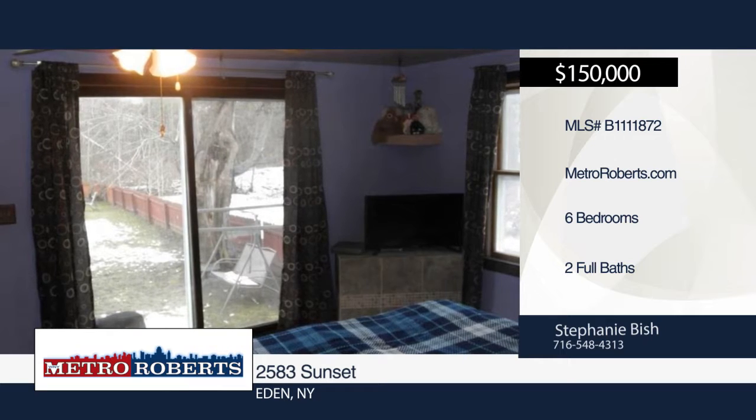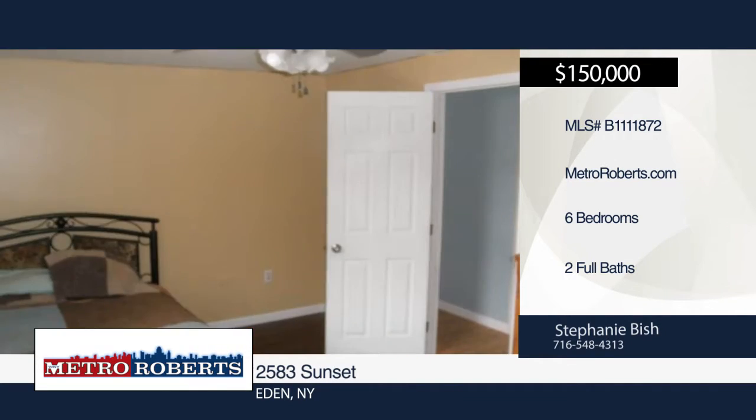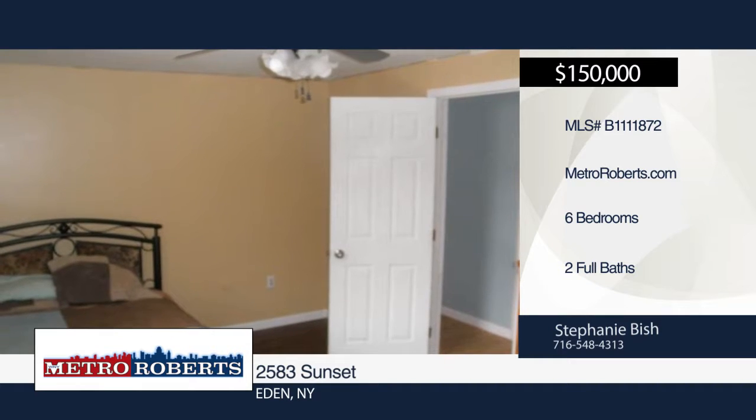The hot water tank is approximately two years old. The back roof on the house is approximately eight years old, and the front roof is approximately ten years old.